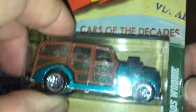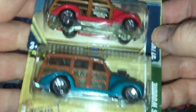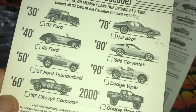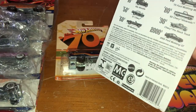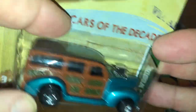Here is the '40s Woody — this is a four-door. The '37 versus the '40: not a big change in body design. This is the series of cars of the decades. It started with the '30s, the '40s, the '50s, the '60s, going up to the 2000s — eight cars, so they covered 80 years, each representing a different decade. I collect Woodies, so I do like this one. Metal body, metal base, but this brown part is definitely plastic.